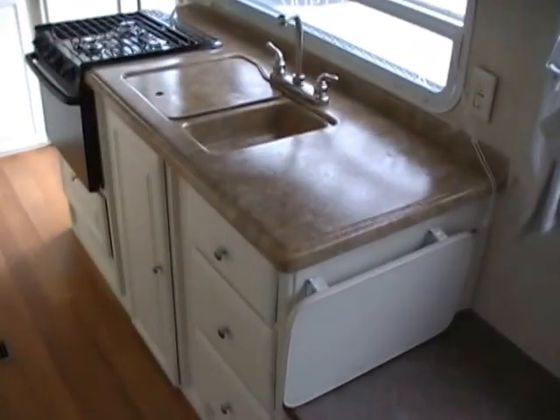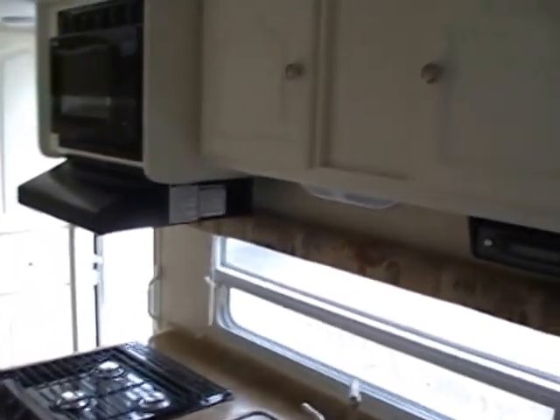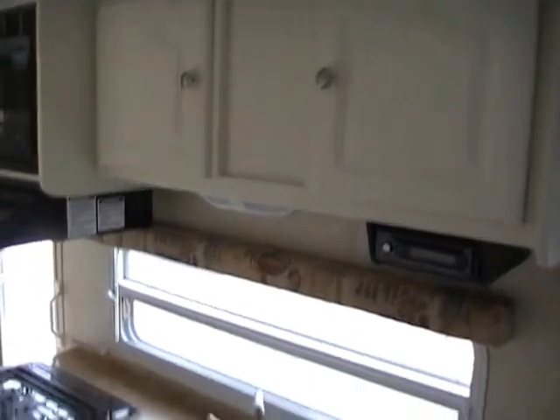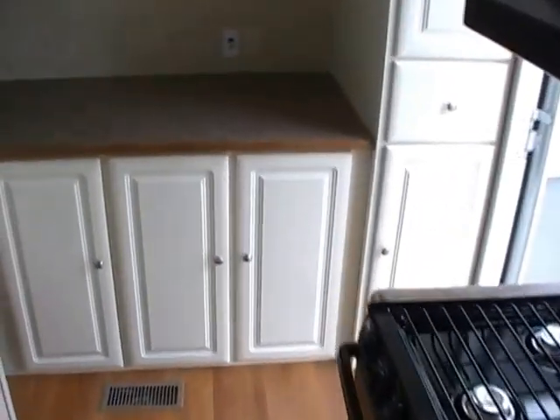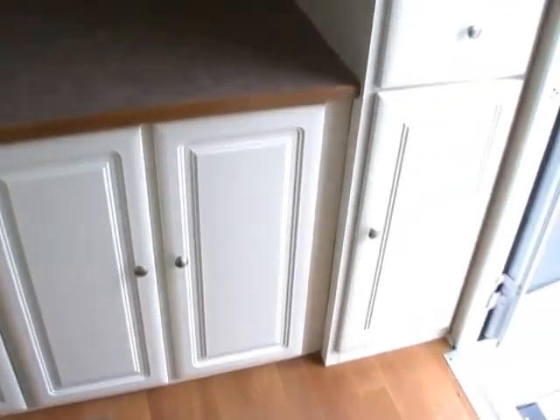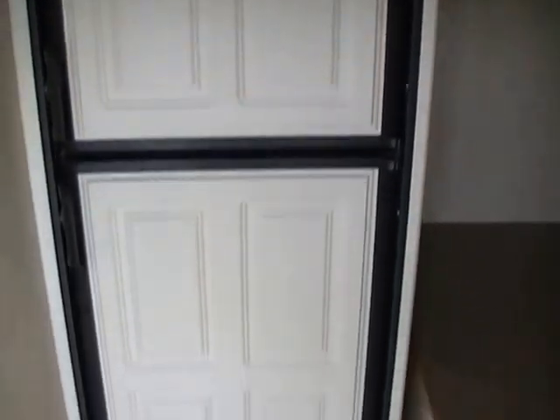It's got a side kitchen with the LP stove top and oven, microwave, and CD stereo. The front is all storage with plenty of room for a TV. It also has a two-way RV refrigerator and freezer.